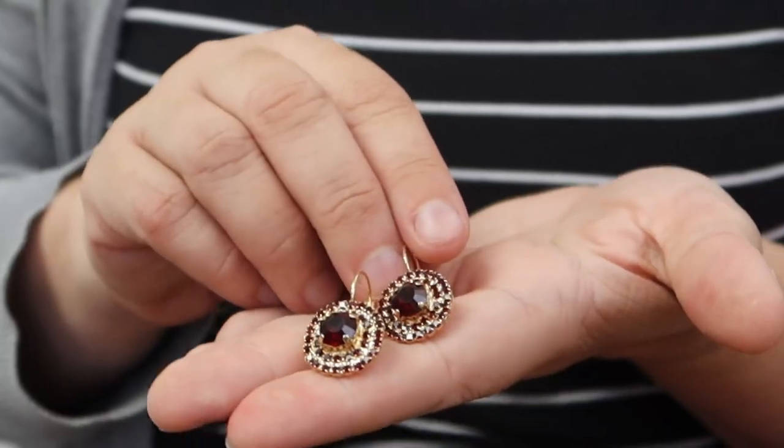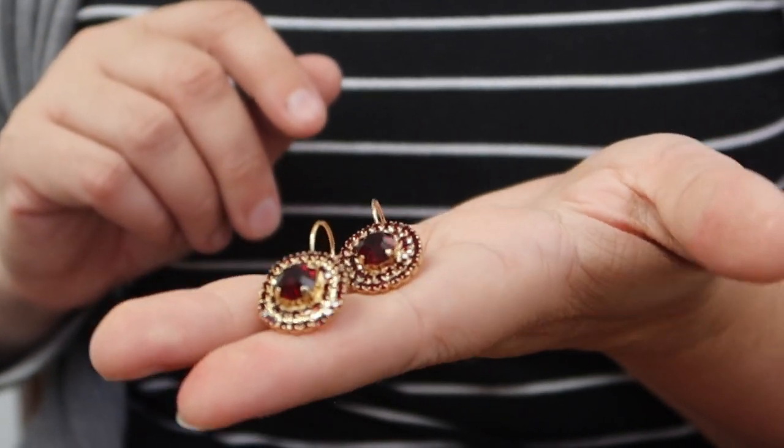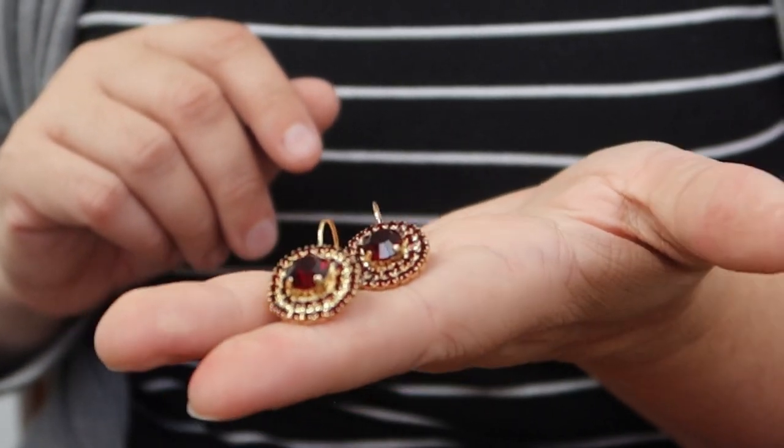Finally in sparkly earrings, we have these garnet cluster earrings. Cluster earrings like this were really popular especially in the 18th century, and I love them in the garnet tone, which was also a popular stone in the 18th century. These are a really lovely subtle stone that still have a lot of sparkle — not quite as sparkly as a clear crystal — but they have this lovely rich deep red garnet color and they are super fun.